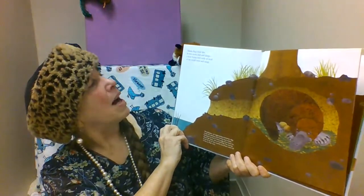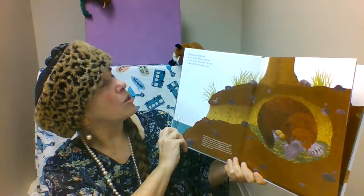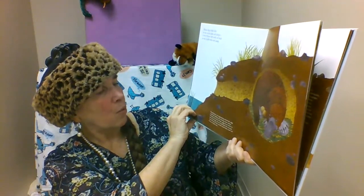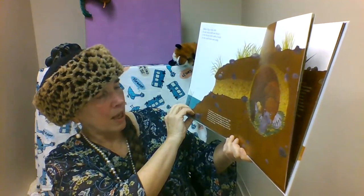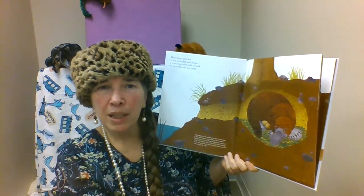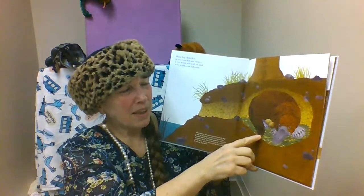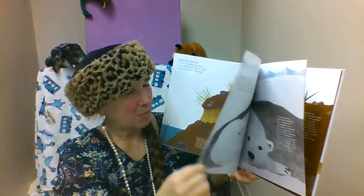Look at this interesting animal. Mama Dug a Little Den in tree roots, dark and damp, a river house with walls of mud so we could swim and camp. The platypus, an egg-laying mammal, digs a den for resting and nesting near water. Females lay one to three eggs that hatch in about ten days. Once hatched, the young nurse for up to four months and then swim off to live on their own. This is a very unusual animal because usually mammals give live birth, but they feed their babies mother's milk, so a very interesting animal to learn about.